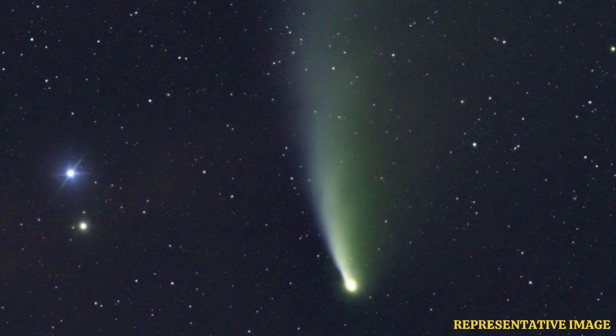The comet 12P Ponts-Brooks circles the Sun every 71 years in a highly elliptical orbit and is made of ice and rock. It is currently approaching the Sun, according to spaceweather.com.